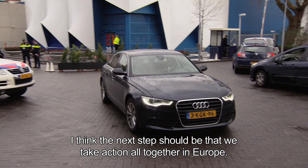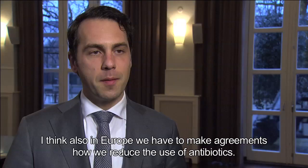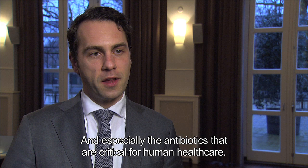I think the next step should be that we take action altogether in Europe. Here in the Netherlands, we want to reduce the use of antibiotics in farming even further. In Europe, we have to make agreements about how we reduce the use of antibiotics — especially those critical for human healthcare. And we can only do it together, because microbes don't stop at our borders. They move over our borders even more freely than we as humans can.